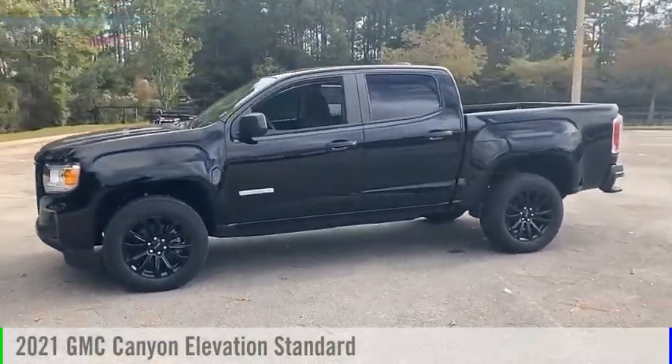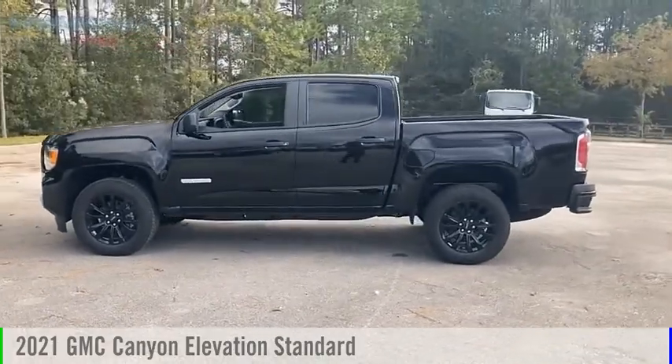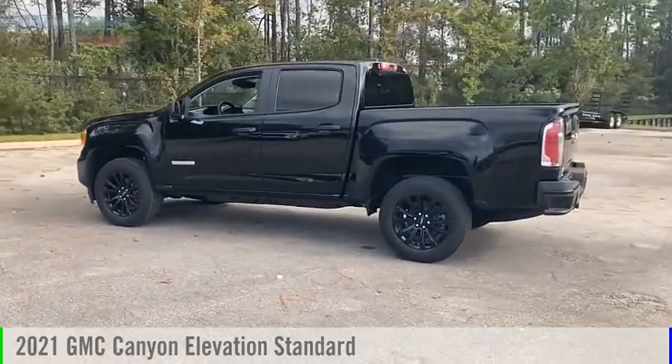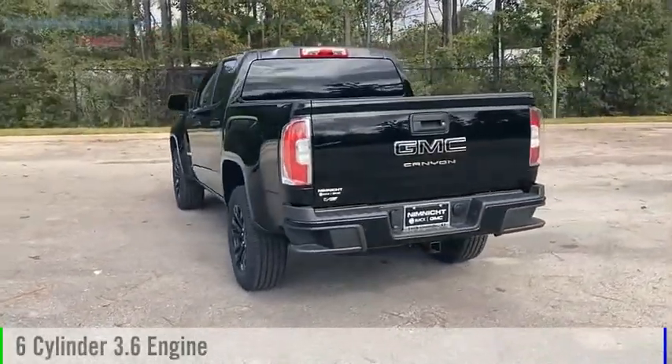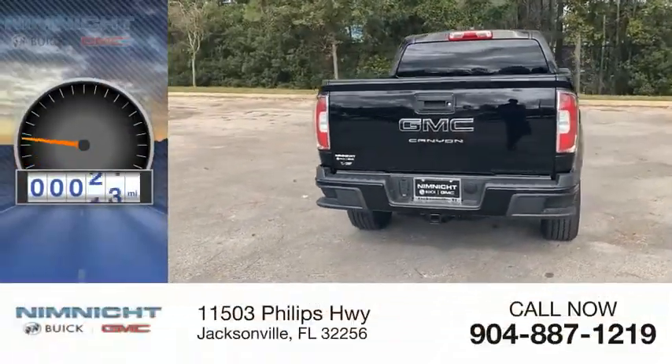Looking for the right vehicle? Check out the 2021 Canyon. This vehicle is powered by a two-wheel drive, six-cylinder, 3.6 liter engine. This vehicle has less than 100 miles.